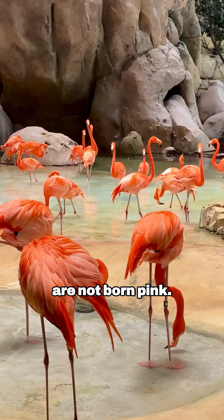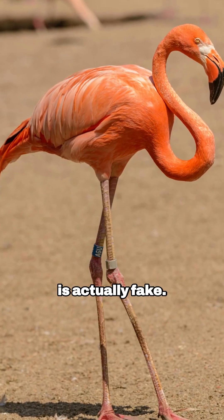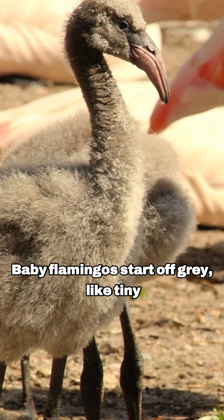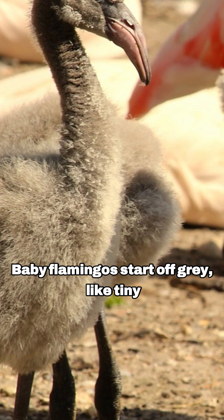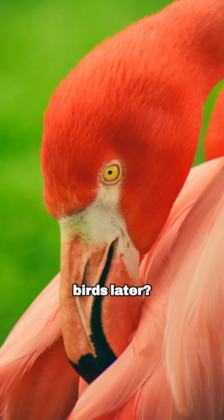Flamingos are not born pink. Yep, that color is actually fake. Baby flamingos start off gray, like tiny confused pigeons. So how do they glow like cotton candy birds later?